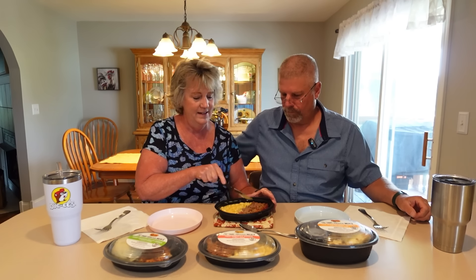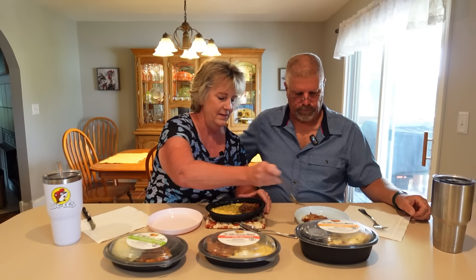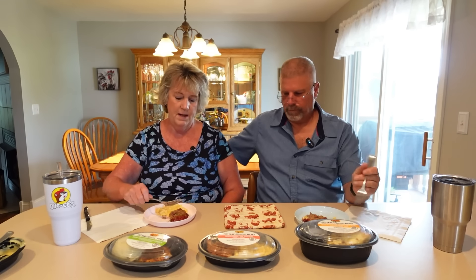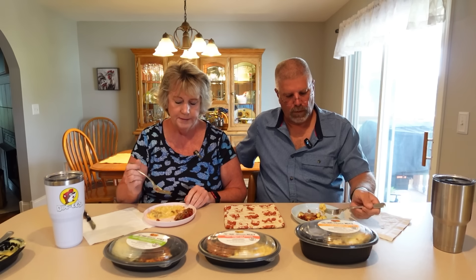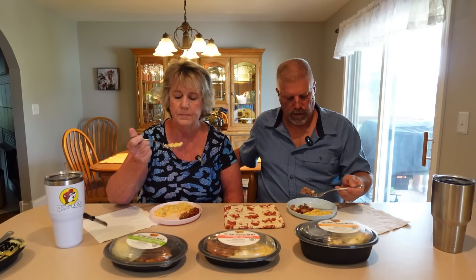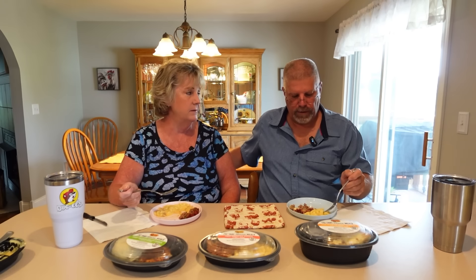We cut it in half — this is kind of fun, no cooking needed. The meatloaf is a pretty good size, definitely enough for one person. Taste test: meatloaf first. It's nice and tender — not hard at all. It got really hot in two minutes and fifteen seconds, which is crazy. The macaroni and cheese is not bad either.